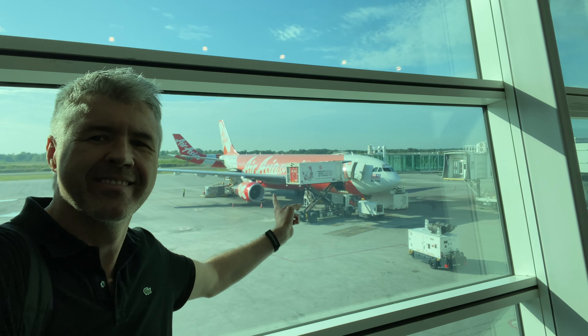Don't you also love these glass jet bridges? The welcome was very friendly and I made my way to the front of the aircraft, passing the forward economy class section.